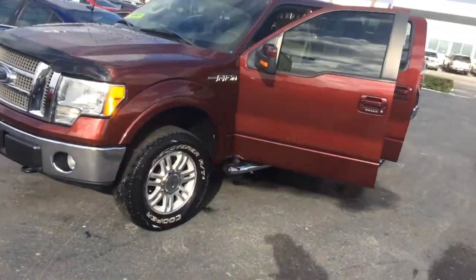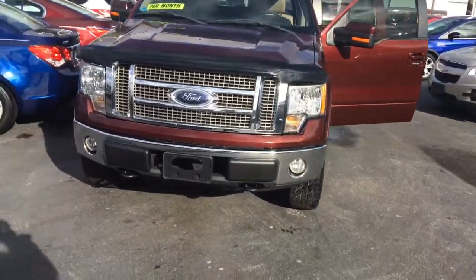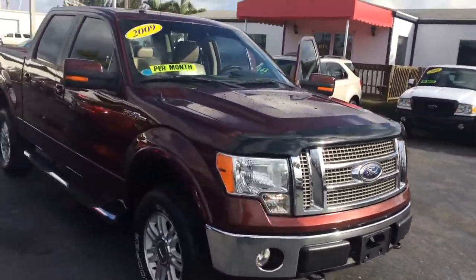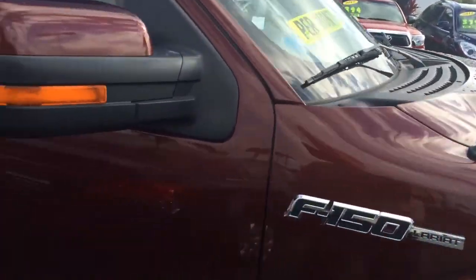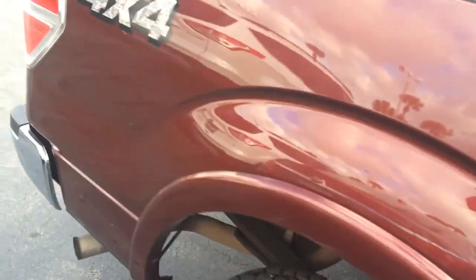Hi, this is Jack from Carl's Buick GMC. I just wanted to take a quick video of the 2009 F-150 for you. As you see, it does have the running boards on it. The truck is in excellent, great condition.